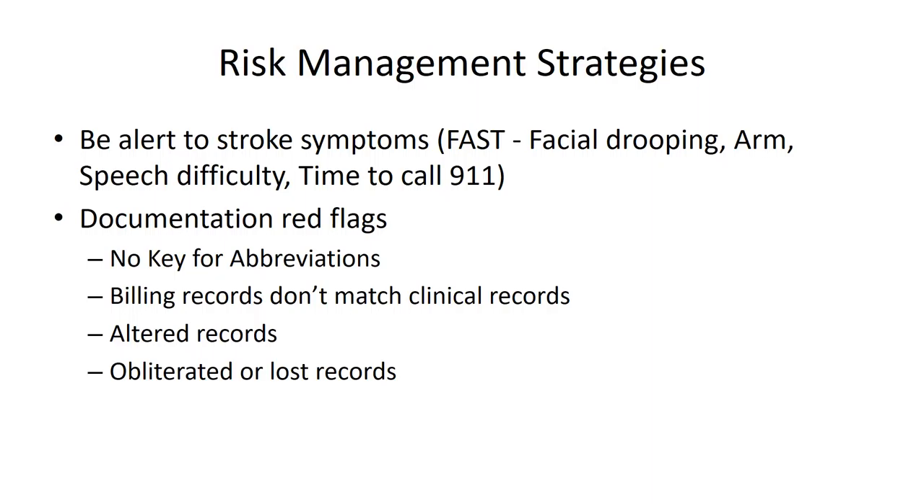That obviously resulted in a large settlement. There was another case where the doctor chose to recognize that the patient was not well and decided to take the patient to their home. When they arrived, no one else was home, and the patient couldn't find their key. So the doctor left the patient — who was having symptoms of a stroke — on their front porch. That again was a situation that resulted in a large settlement. So if you ever run into a situation where a patient is experiencing these symptoms, be alert to it and react appropriately.